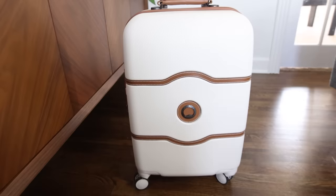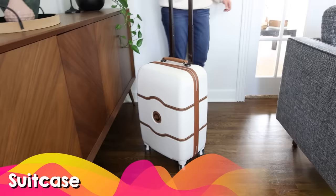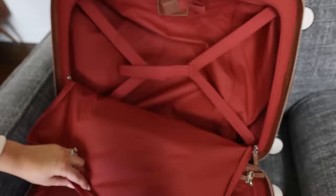Suitcases are one of those gifts that most of us need but tend not to buy for ourselves. The Delcy Paris suitcase line is one of my favorites on Amazon. It comes in a variety of sizes, the interior is constructed really well with a removable hanger, laundry, and shoe bags. On the exterior it has 360 spinner wheels and a lock.